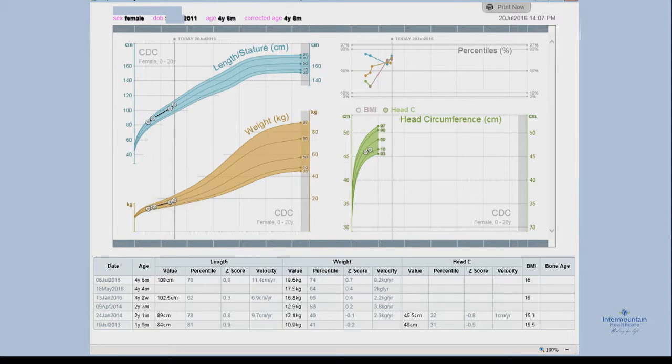Another change we made was to the printed output. Normally you only got the graphs, but parents really wanted the actual tabular data to go with the graphs so they could see the exact weight and height without having to read the graph. They can see that in the tabular data, which is very handy. This is really a shared app that clinicians use with parents in real time so they can see how their child is doing — it's important for parents to know if their child is doing better, worse, or on par with their normal cohort.